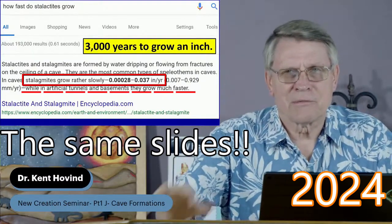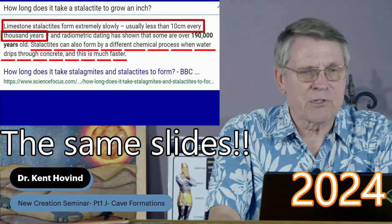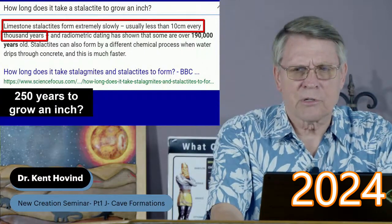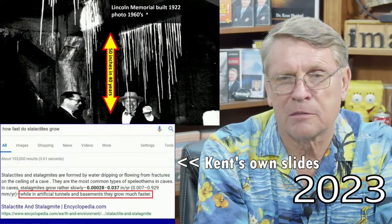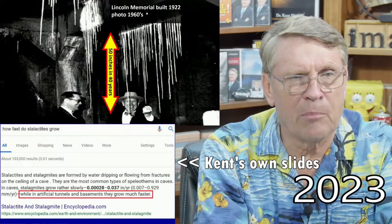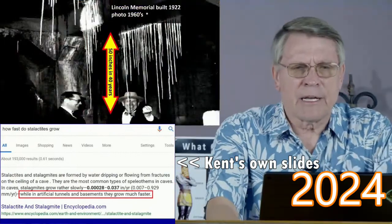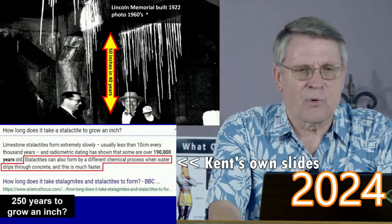Pay attention — how fast do stalactites grow? Ten centimeters every thousand years. Well, that's about two and a half inches in a thousand years — they picked that number — so 250 years to grow an inch. Under the Lincoln Memorial, built 1922, here's a picture of stalactites that are 50 inches long. At 250 years per inch, that's 12,500 years. Abe Lincoln died 2,500 years ago? I didn't know that — must have been a different Abe Lincoln buried in there.